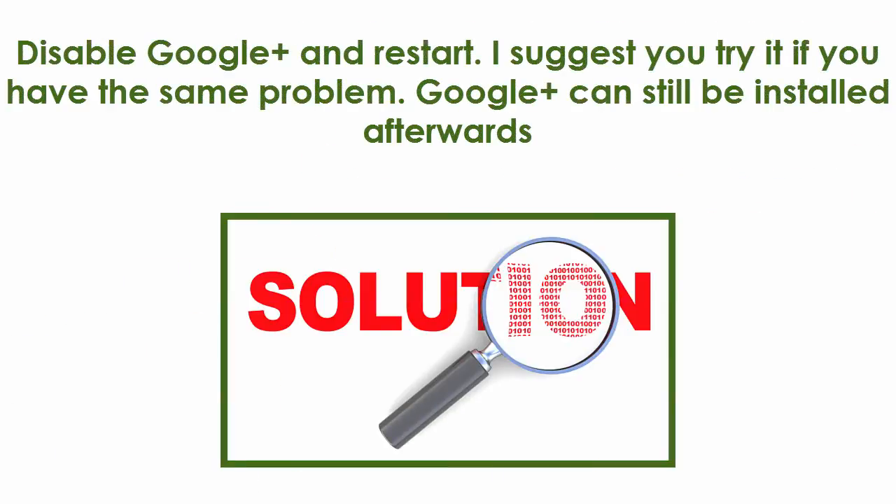The solution: disable Google Plus and restart. I suggest you try it if you have the same problem. Google Plus can still be installed afterwards.